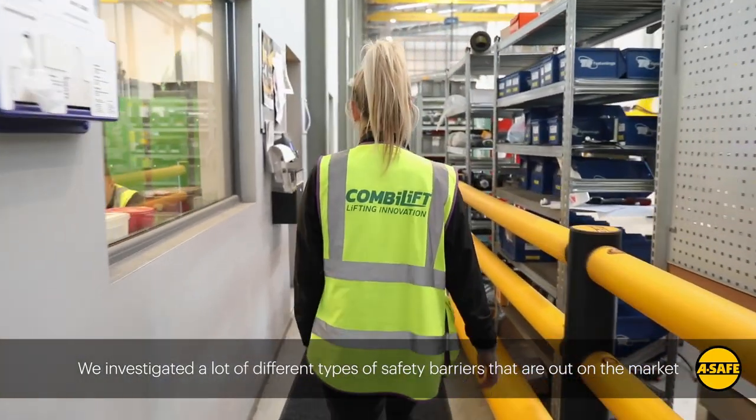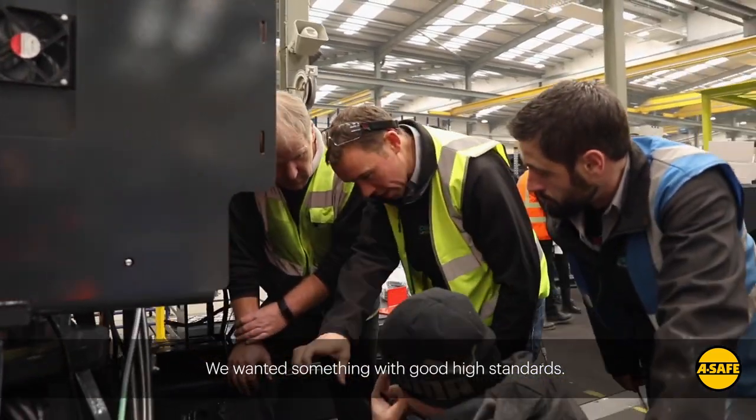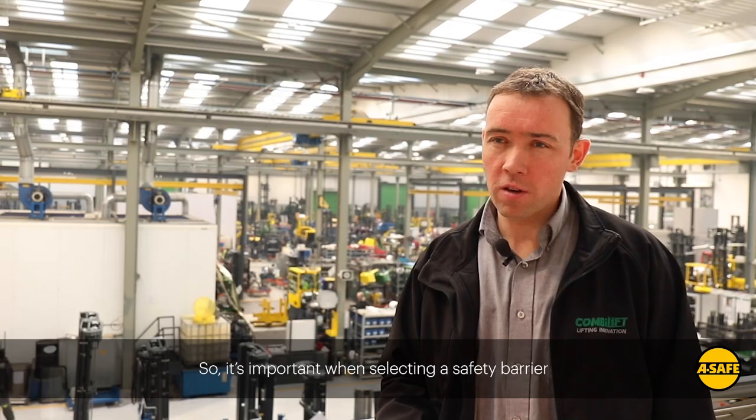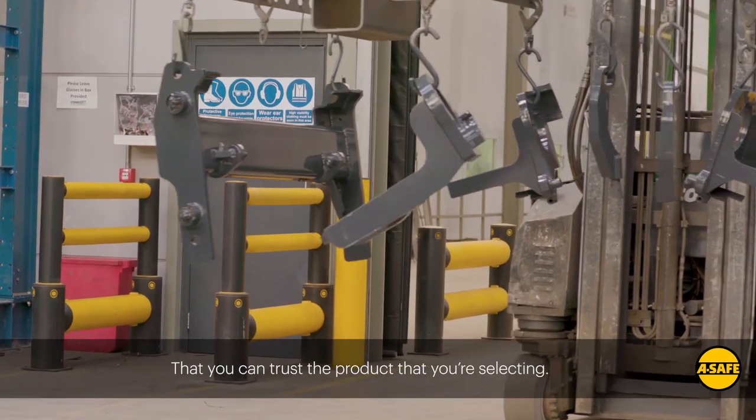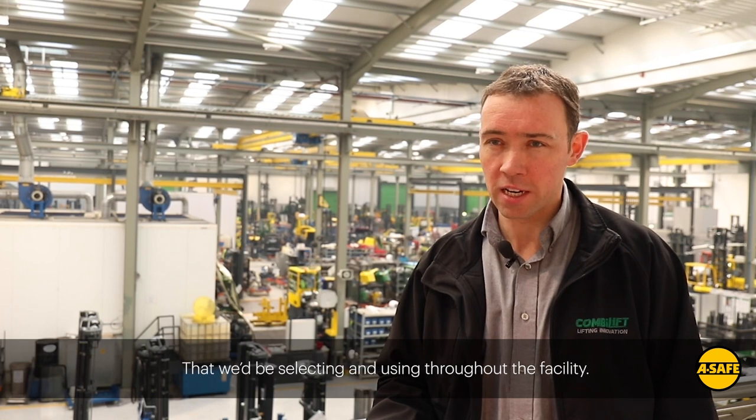We investigated a lot of different types of safety barriers on the market. We wanted something with high standards, and it's important when selecting a safety barrier that you can trust the product you're selecting. With the A-Safe barriers, they have conformances to PASS-13 and Truffnord, so we knew this would tick the boxes in regards to the product we'd be selecting and using throughout the facility.